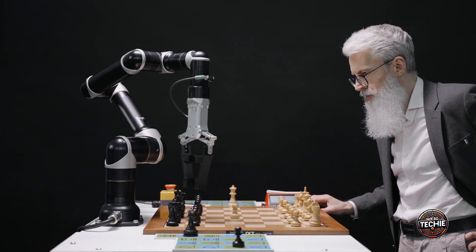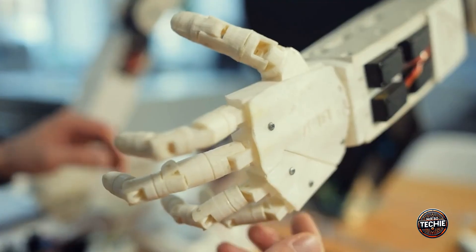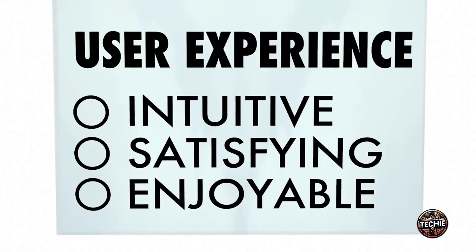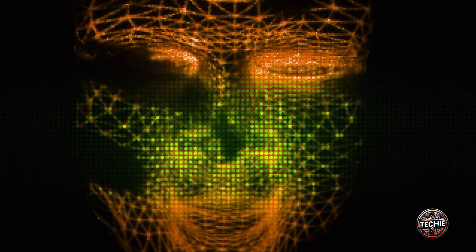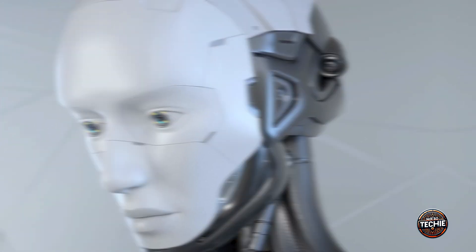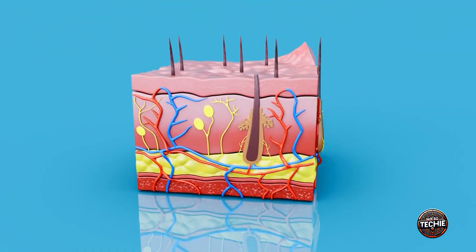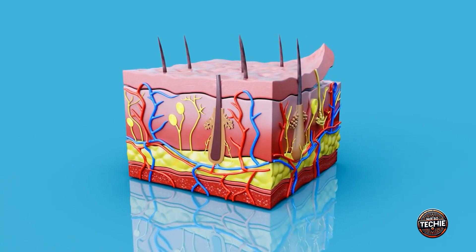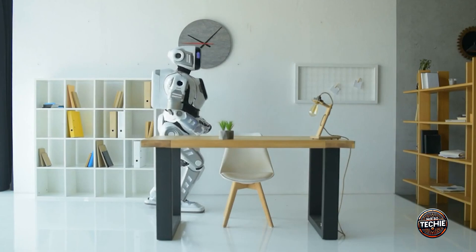Creating realistic humanoid robots has always been a significant challenge. Despite advances in robotics, most robots still look uncanny and unsettling — a phenomenon known as the uncanny valley, where robots appear almost human but not quite, causing discomfort. One primary reason is the lack of realistic skin texture and movement. Traditional materials like silicone or rubber fail to mimic the complex textures and dynamic movements of real human skin.